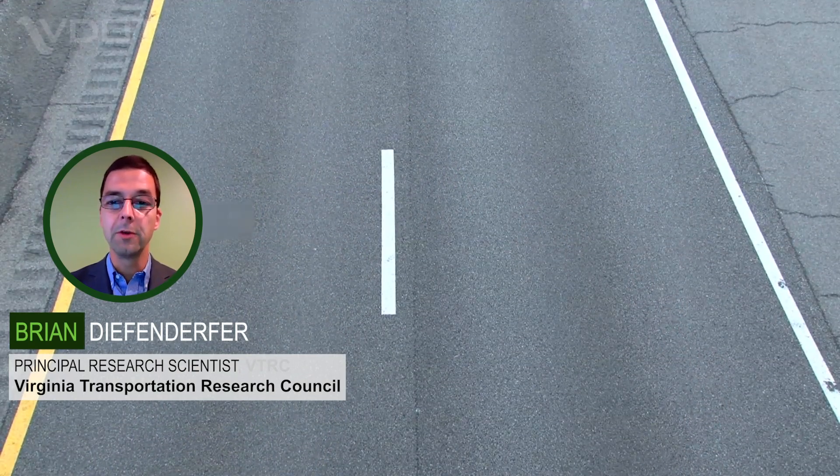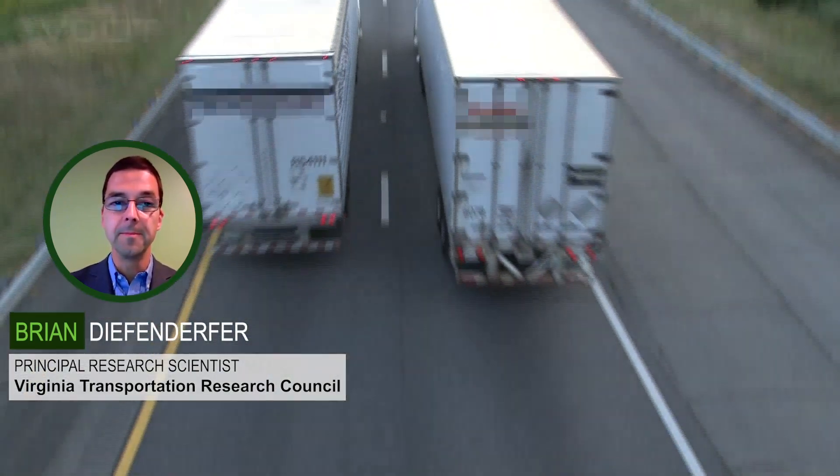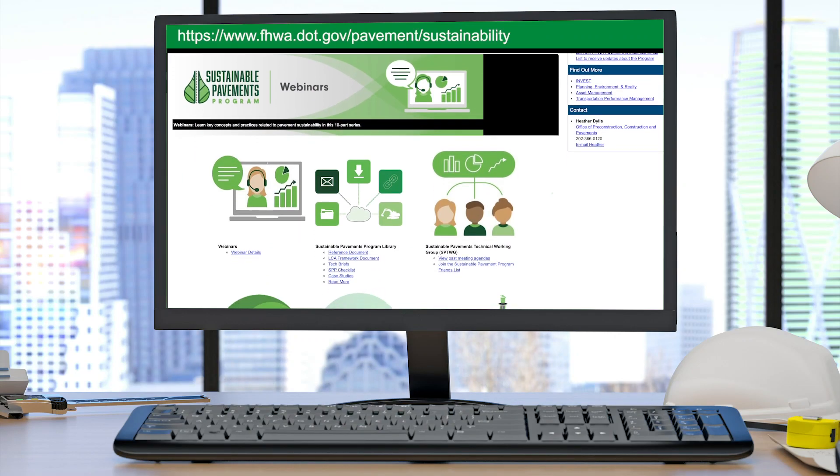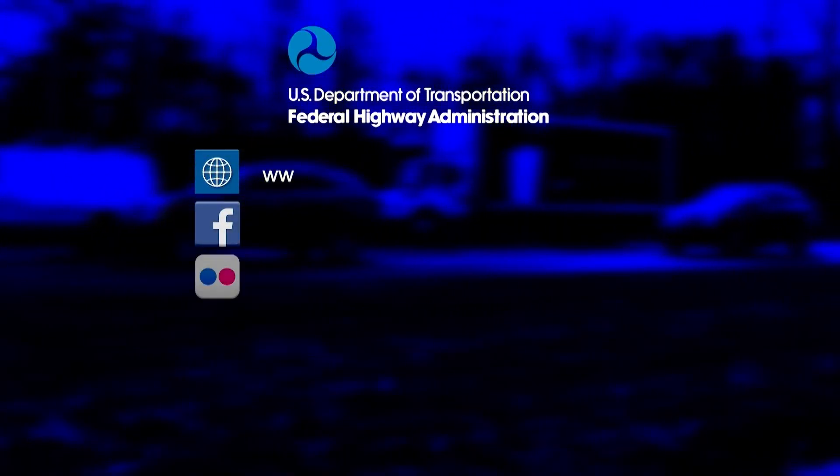These projects showed that it is possible to engineer the design of high-volume asphalt pavements utilizing recycling techniques to achieve both lower costs and environmental benefits. VDOT continues to look for projects where these innovative technologies can be implemented. To learn more about how the Sustainable Pavements Program can help you, please visit our website.